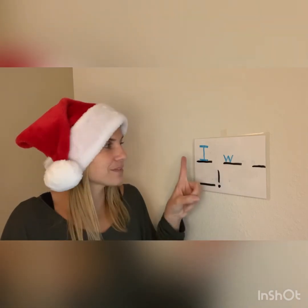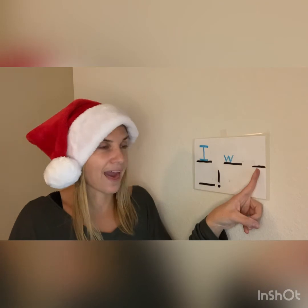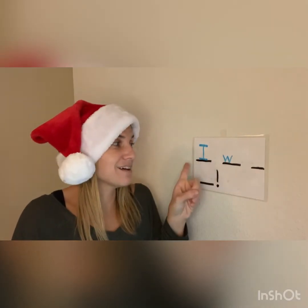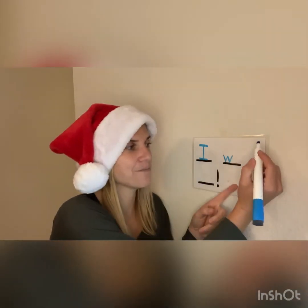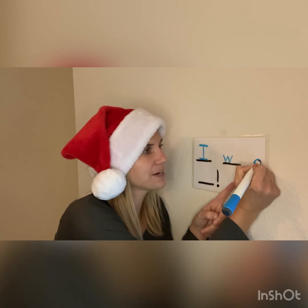Let's go back and read our sentence. Are you ready? I want a. Now, A says its name, so it tells us the letter. So it's not the first word — it's going to be a lowercase a. So I'm going to go ahead and write that. Write with me. Lowercase a.